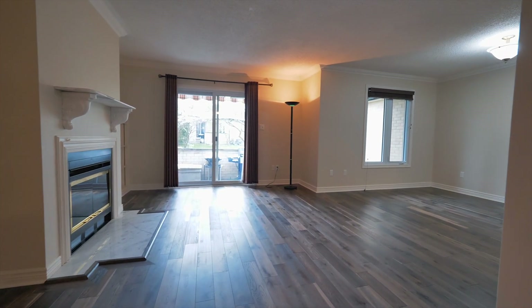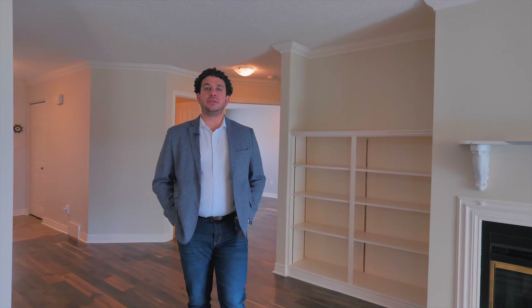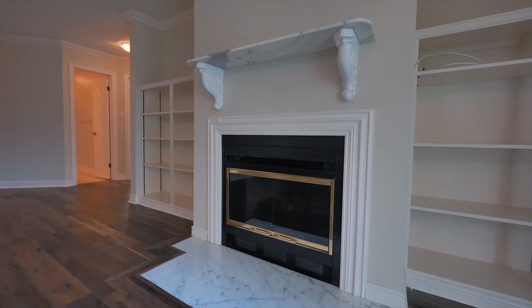As soon as you walk in, you'll realize that this home has been well taken care of, maintained and updated. Throughout the main floor, you'll see that there's engineered hardwood as well as updated vanities and lighting, making this an amazing home to move into.